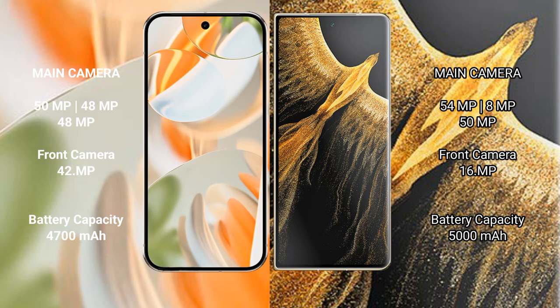Google Pixel 9 Pro has a 4700 mAh battery with 27-watt fast charging support. Honor Magic VS Ultimate has a 5000 mAh battery with 66-watt fast charging support.